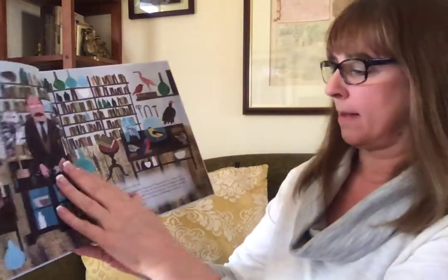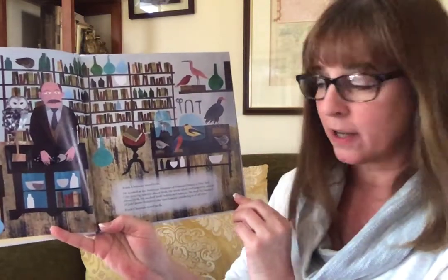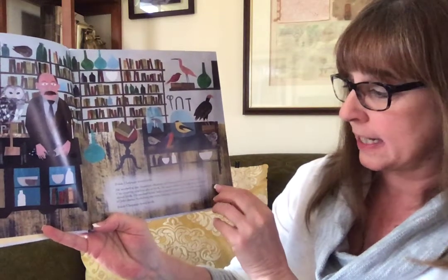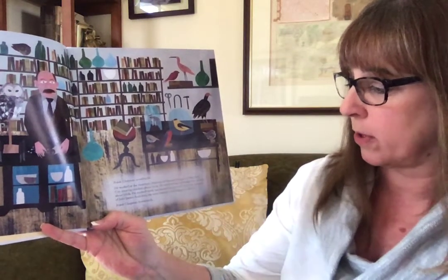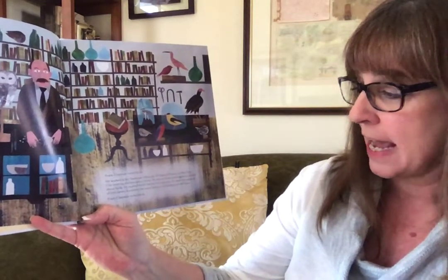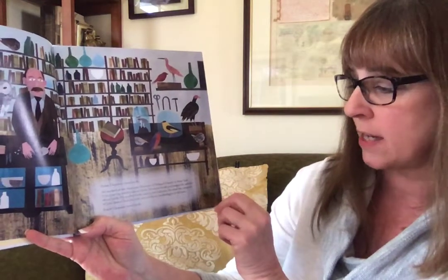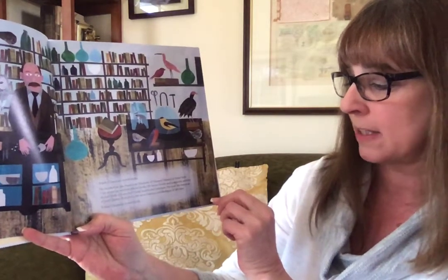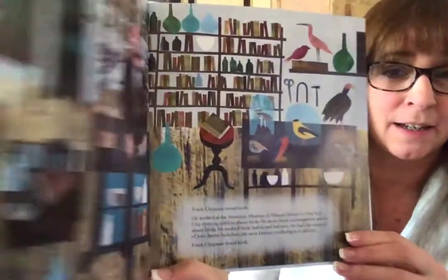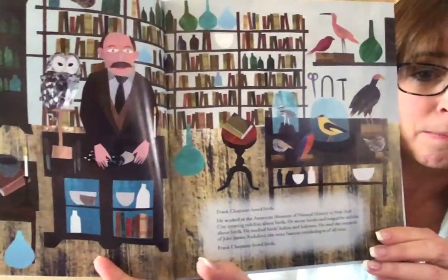I'm going to put on my reading glasses so I can read better for you. Frank Chapman loved birds. He worked at the American Museum of Natural History in New York City, creating exhibits about birds. He wrote books, magazines, and articles about birds. He studied birds' habits and habitats. He read the research of John James Audubon, the most famous ornithologist of all time. Frank Chapman loved birds.